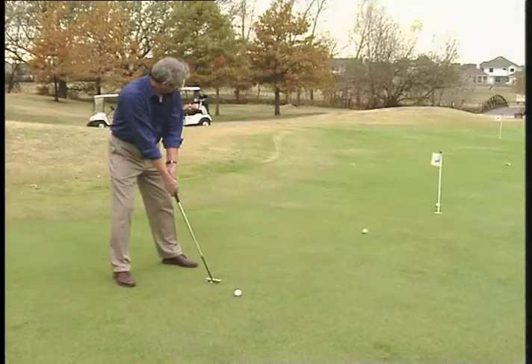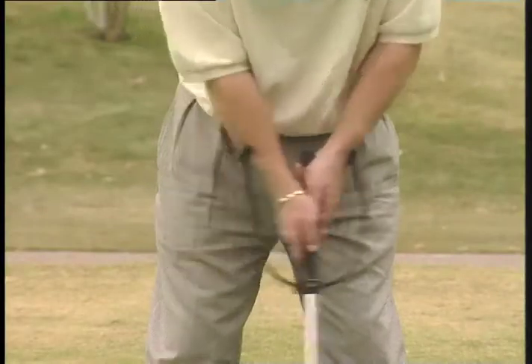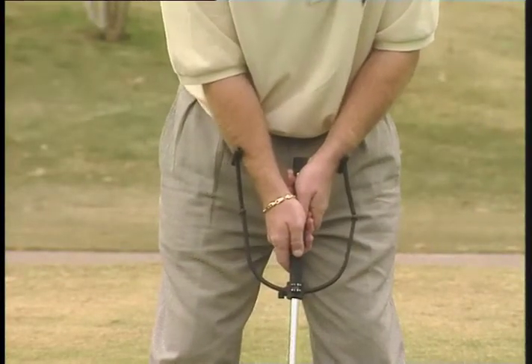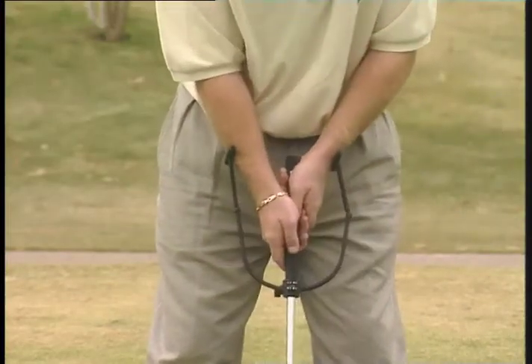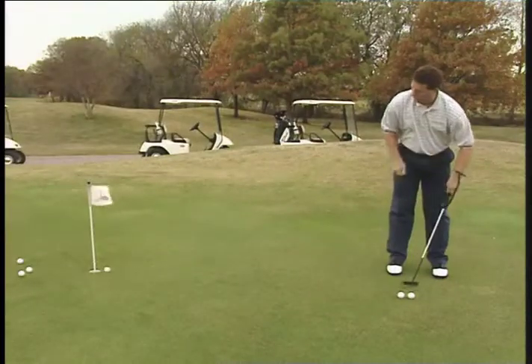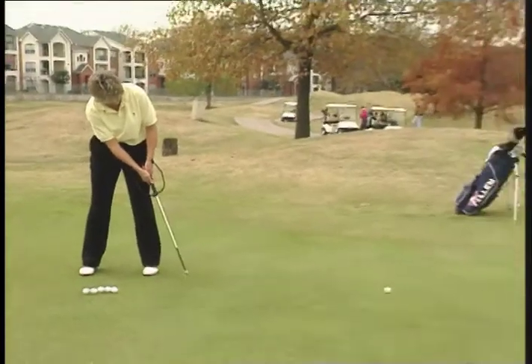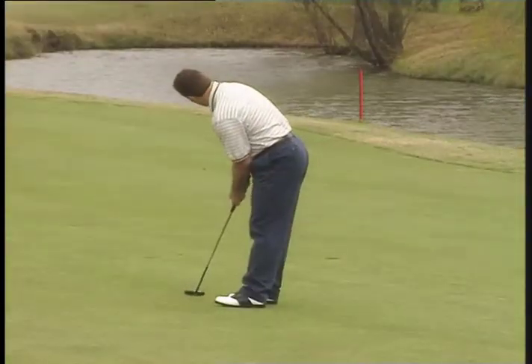Until now, the perfect putting stroke has been a difficult one to master. The Putters Coach provides immediate continuous feedback during practice, allowing the golfing muscles to learn how to make a perfect putting stroke every time. That's why the Putters Coach is the single most revolutionary training aid to realize every golfer's ultimate dream — the ability to consistently shoot lower scores.